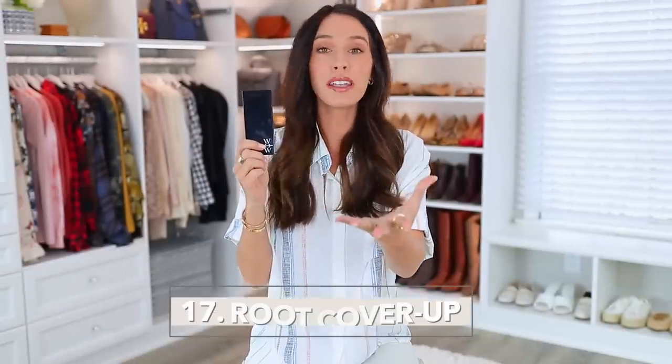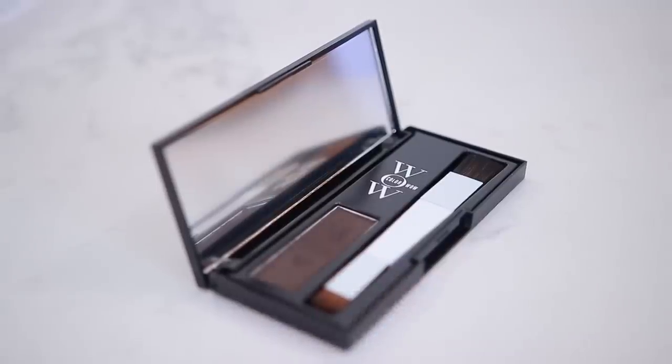This product — Color Wow — has been recommended to me for years and my mom loves it. It's kind of like an eyeshadow but specifically for root cover-ups. I use it because I get grays — I've had them since high school and I don't like to color my hair often. It really covers gray hairs well. It also works if you're dyeing your hair a darker color and want to extend time between appointments. You can also fill in your hairline if you have thin hair or hair loss. It comes in many different shades.